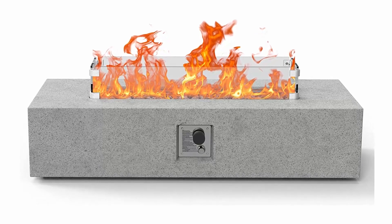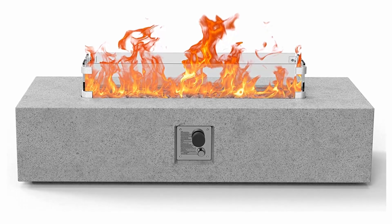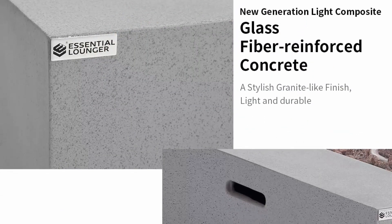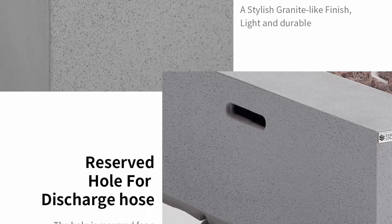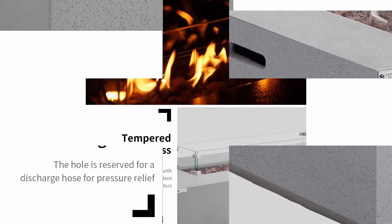GFRC is glass fiber reinforced concrete and it is a composite. It is far superior to regular concrete — it offers higher flexural strength, better heat resistance, and requires minimum to low maintenance. It's extremely durable and can outlive steel reinforced concrete. It's also safe and reliable.